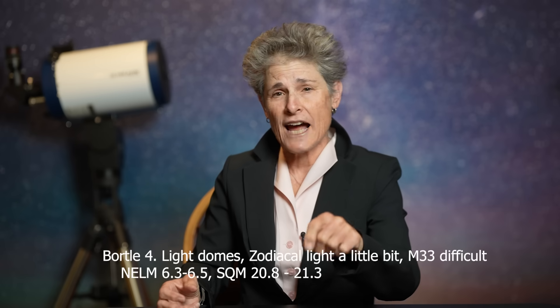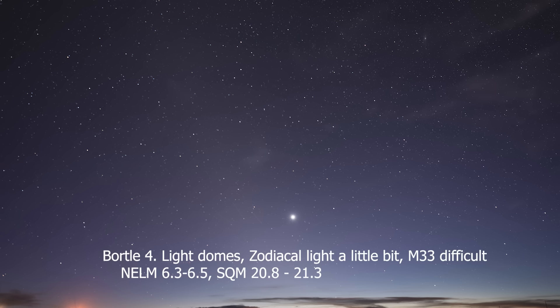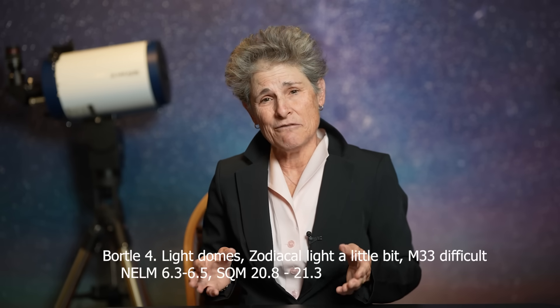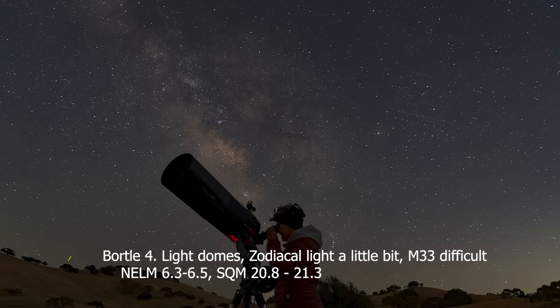In a Bortle IV, light domes are visible in several directions. You can still see the zodiacal light, but not to the horizon, and clouds are illuminated by light sources. You can see your surroundings easily. The Milky Way is impressive but lacks detail. M33 is difficult to see with averted vision, and you can see stars of magnitude 6.3 to 6.5. It corresponds to SQM 20.8 to 21.3.